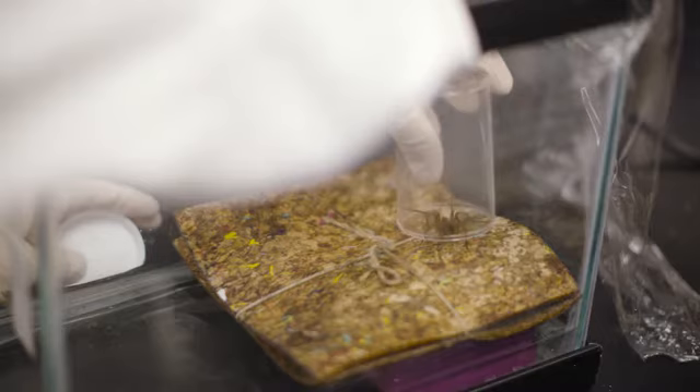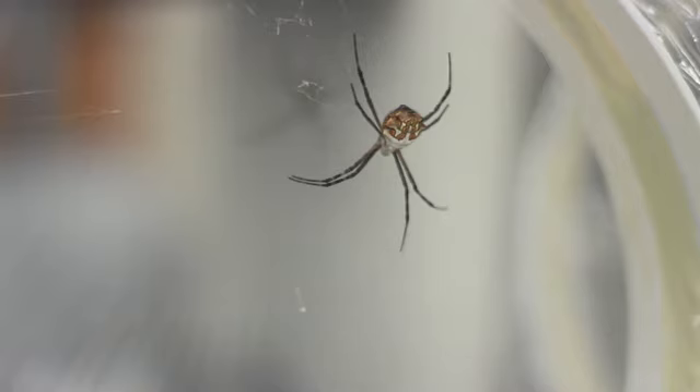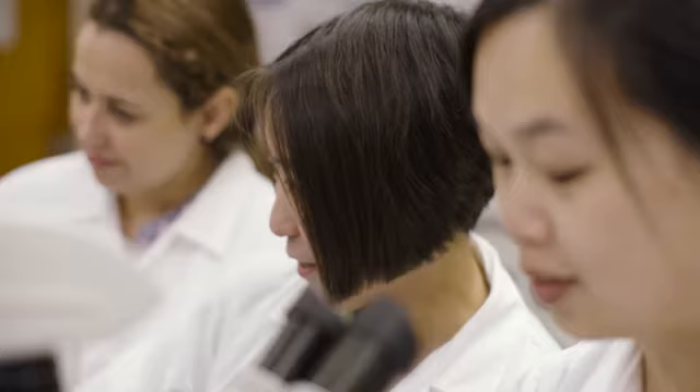In my laboratory, what we do is first go out and collect live spiders. We bring the spiders back to the lab, we try to keep them as happy and healthy as possible, and we collect silk fibers from them. Then we carefully measure the properties of the fibers. We try to answer questions such as: which spider has the strongest silk? Which spider has the most flexible or stretchiest silk? Which spider has the toughest silk? We use this information to compare different spiders and different silk types to each other.